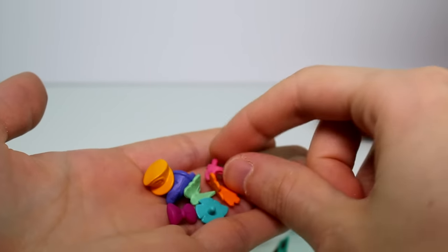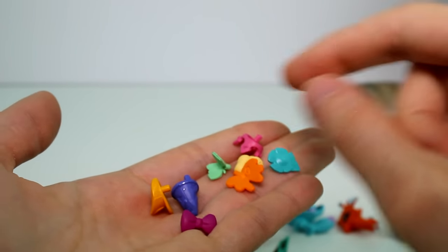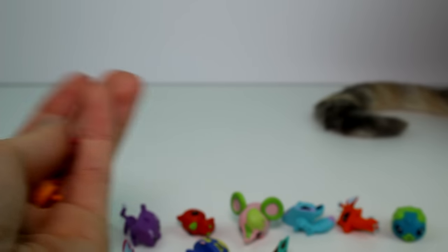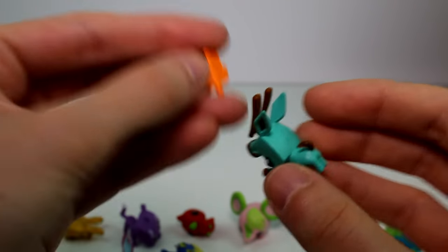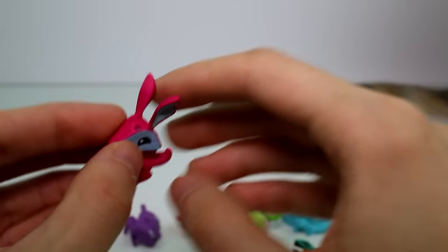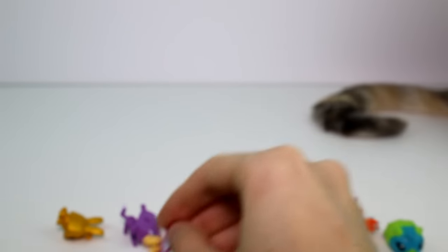And then we get all of these little accessories to play with. We get a little chef hat, a little crown, little wings, another butterfly, a leaf, a bow, a wizard hat, and a little train conductor hat. You could put those on their little heads — for instance, this one has a hole in the back so you could put the wings there. This one has a hole in her head so you could put the chef's hat on there like that, and so on.